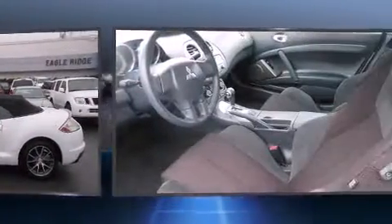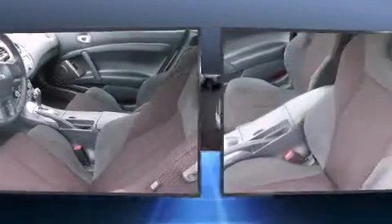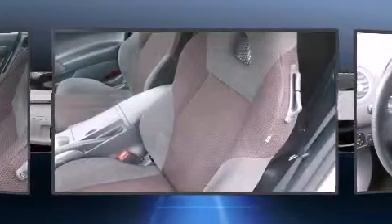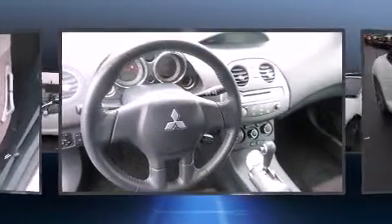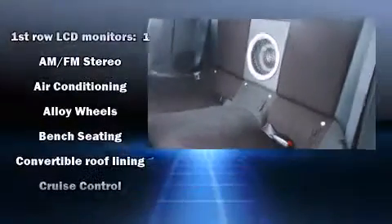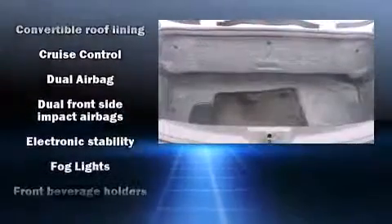Mitsubishi prioritized comfort and style by including one-touch window functionality, speed-sensitive wipers, heated seats, front fog lights, heated door mirrors, a power convertible roof, and remote keyless entry. Premium sound drives nine speakers, providing you and your passengers a sensational audio experience.